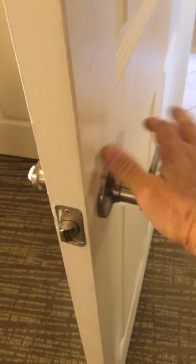The guest bedroom lock doesn't work, so it needs to be replaced.